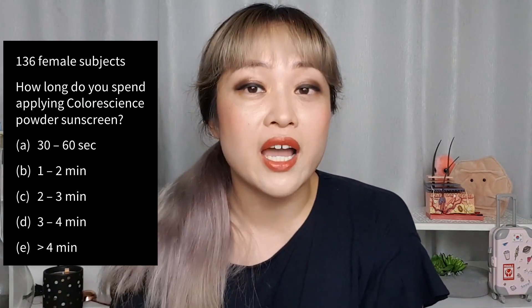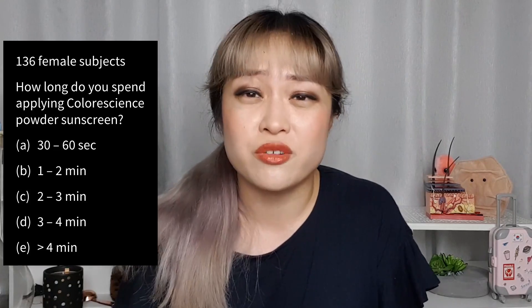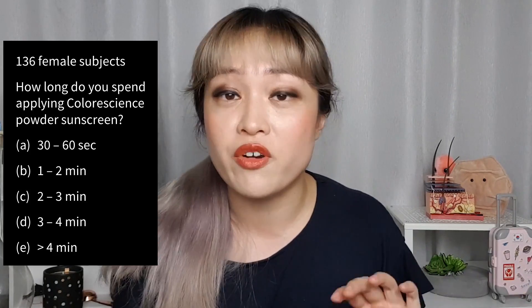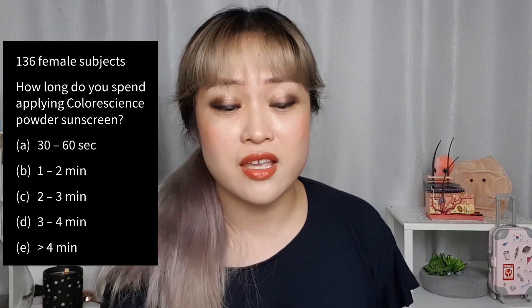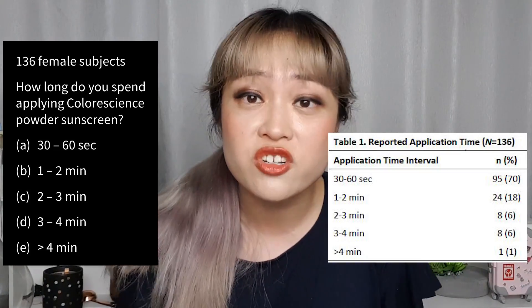First, the time people spent applying was self-reported, and self-reporting is notoriously unreliable — especially with timing. Remember at the start of the pandemic when we all had to start washing our hands for 20 seconds and it turned out to be way longer than anyone expected? Because of this, these people are probably overestimating how much time they spend applying. Also, the smallest bracket was 30 to 60 seconds — when I apply a typical face powder I take about five seconds max. 30 seconds is three 'Happy Birthdays,' which is a long time, and a lot of people picked the lowest bracket. We don't know if people would have picked an even shorter time bracket if that was an option.